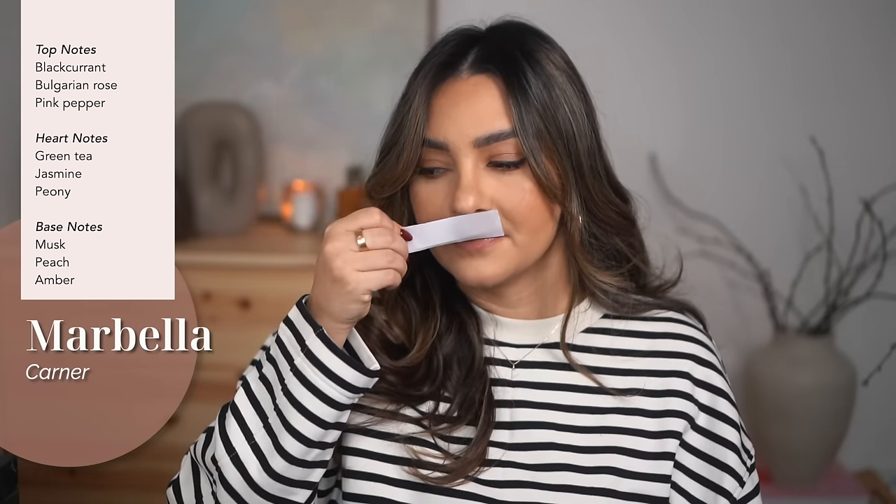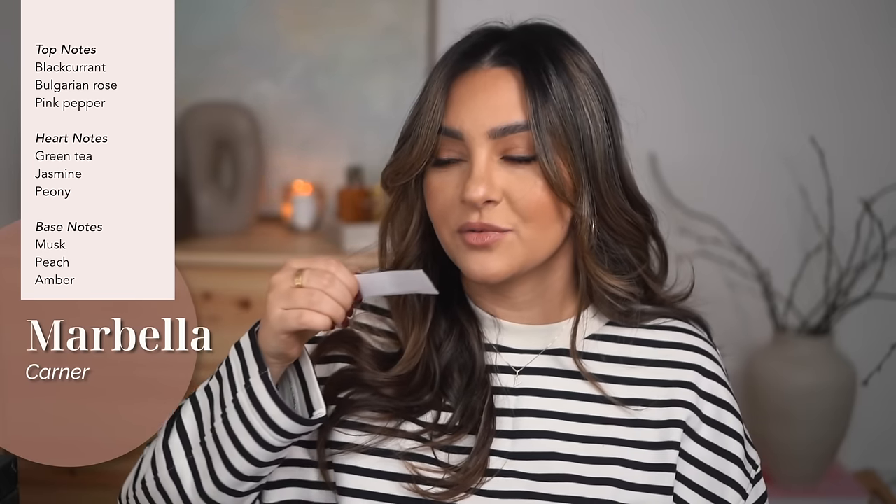I've only tested it on a paper strip so far. The main accords are floral, fresh, fruity, sweet with top notes of black currant, Bulgarian rose, and pink pepper; heart notes of green tea, jasmine, and peony; and base notes of musk, peach, and amber. This is quite a light perfume — it's more of a spring and summer scent, but it's right up my alley for that season.